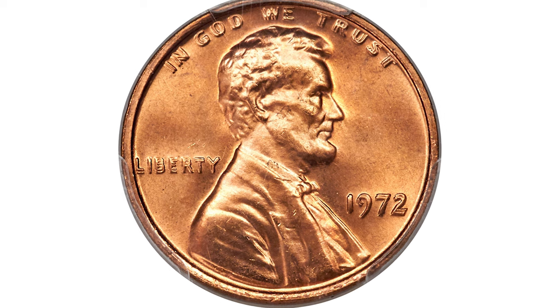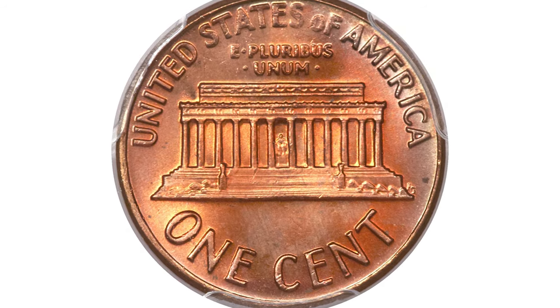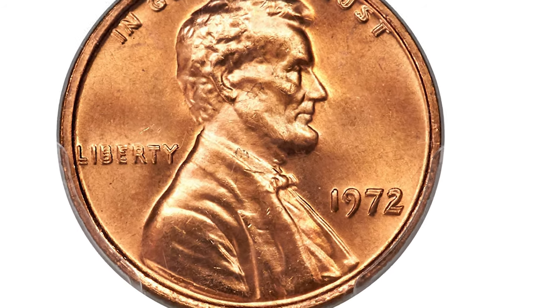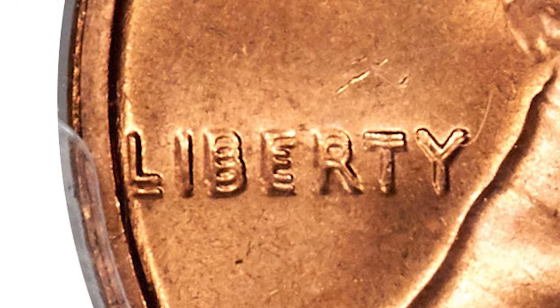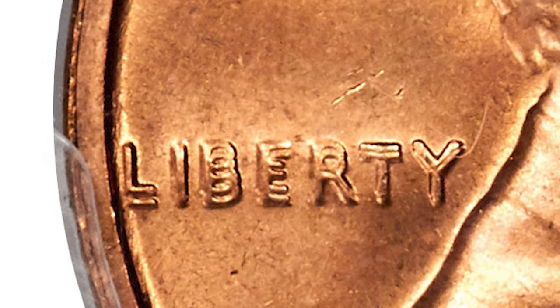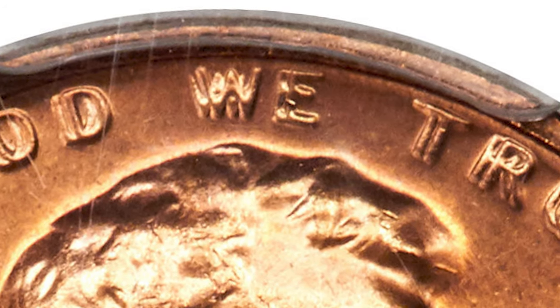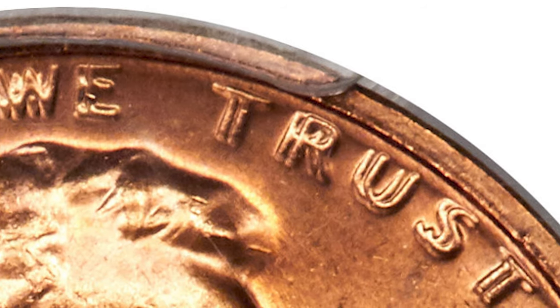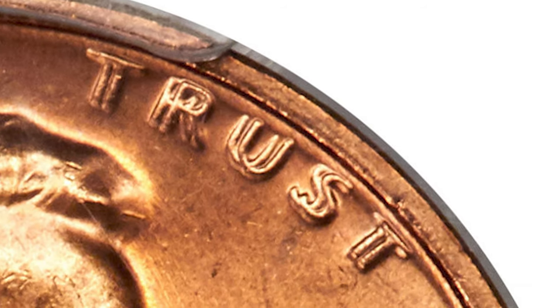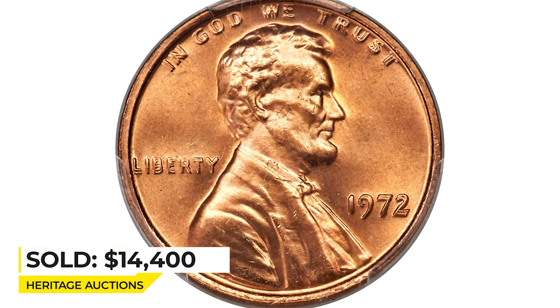This is the 1972 FS-101 Lincoln cent at MS67+ Red — the famous doubled die variety. The doubled legends exhibit a spread approaching the famous 1955 FS-101, meaning all lettering on the obverse is doubled and can be seen with the naked eye. This crisply struck superb gem offers booming luster and unabraded orange-red surfaces. It sold on June 6th, 2019 for $14,400 at Heritage Auctions.